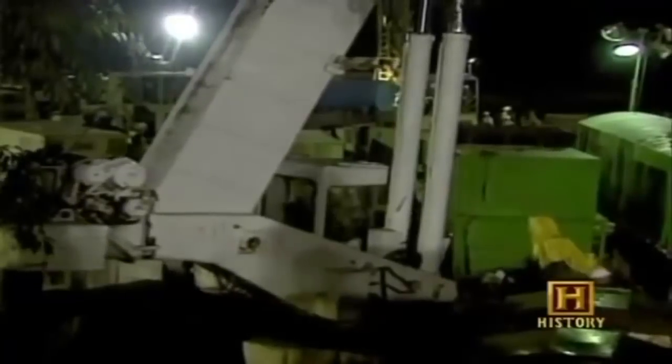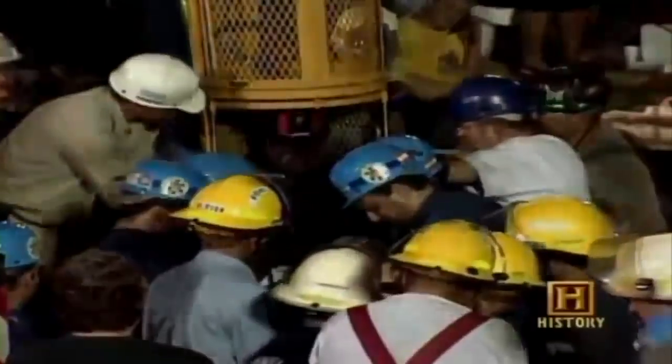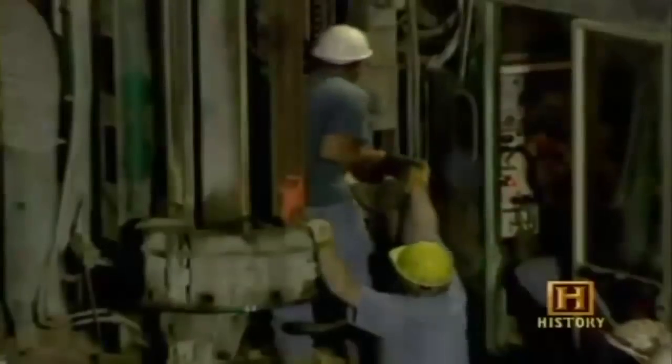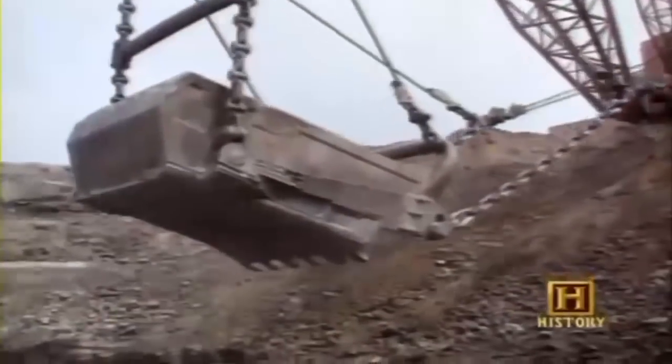Although mining disasters have decreased dramatically in the last century, working in an underground environment will always have inherent dangers. In the summer of 2002, the entire country watched as nine miners in Somerset, Pennsylvania were rescued after being trapped in a flooded shaft mine for three days — they had tapped into an old abandoned mine containing more than 50 million gallons of water. A year earlier in Alabama, thirteen miners died when part of the mine roof collapsed and caused a methane gas explosion, and there have been more tragic recent disasters in underground mines throughout the world.